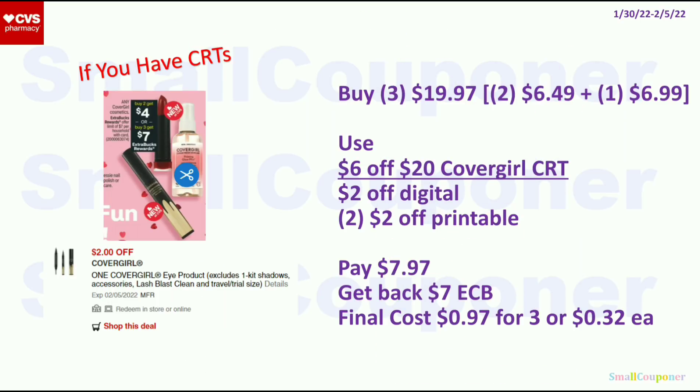For the CoverGirl deal, it's buy 2 get a $4 ExtraBuck, or buy 3 get a $7 ExtraBuck, limit of $7. This is a tier ExtraBuck deal — it does not track, so you have to get 2 or 3 in one transaction. Getting 3 is the better deal, especially with a CRT. Get 2 eyeshadow/eyeliner markers at $6.49 and 1 eyeshadow at $6.99 — total $19.97. Use the $6 off $20 CoverGirl CRT, $2 off digital, and 2 $2 off printables from Coupons.com. Pay $7.97, get back a $7 ExtraBuck. Final cost is $0.97 for 3, or $0.32 each.